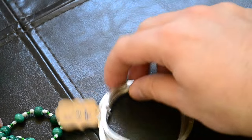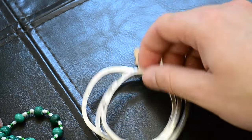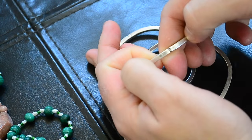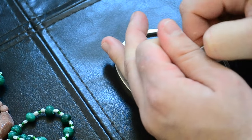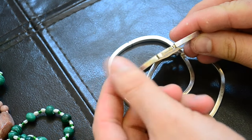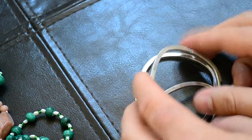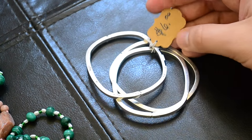I picked up these three bracelets for $6. You open them up — this one's got a weird closure, kind of hard to open. It's marked 925 right inside, and that's where you want to look on these bracelets because they're not marked anywhere else. I can tell by the color and how they feel. That's about 25–30 grams for $6.